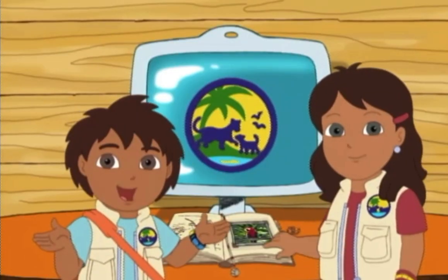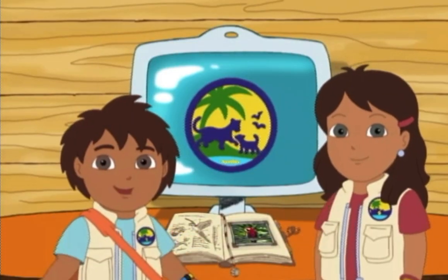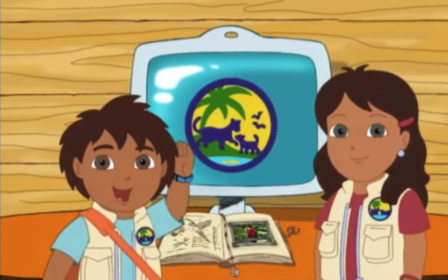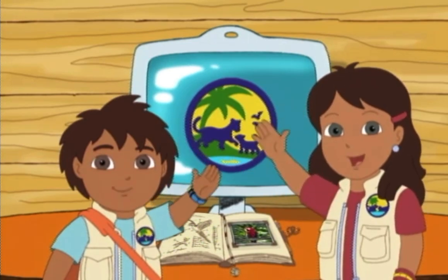We found out so much about scarlet macaws today! And there's so much more for us to discover together! Hasta luego, amigos! See you soon!